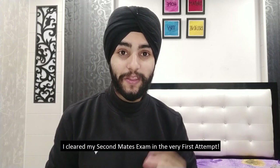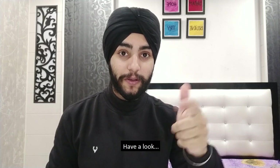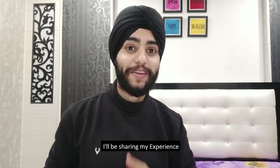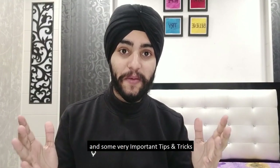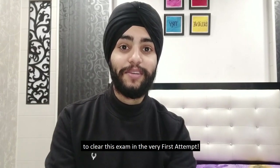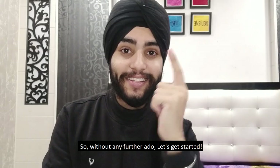I cleared my second mate's exam in the very first attempt. Have a look, and if you are looking to do the same, then watch this video. I'll be sharing my experience and some very important tips and tricks to clear this exam in the very first attempt. So without any further ado, let's get started.